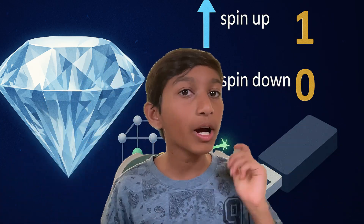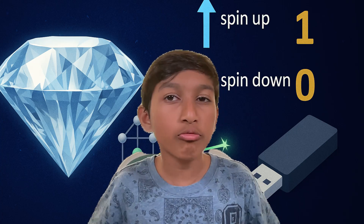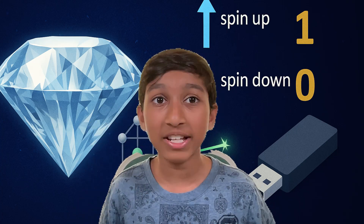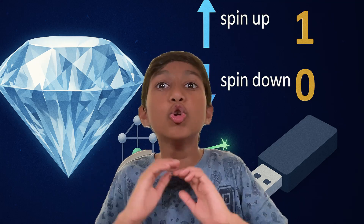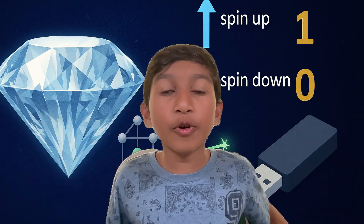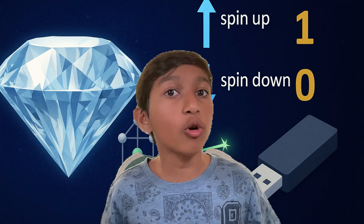Using lasers or microwaves, scientists can change the spin, read it, and store data. The best part: these spins can stay the same for a long time, even at room temperature, which is super rare for quantum materials.